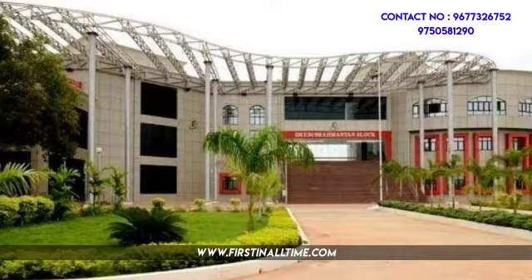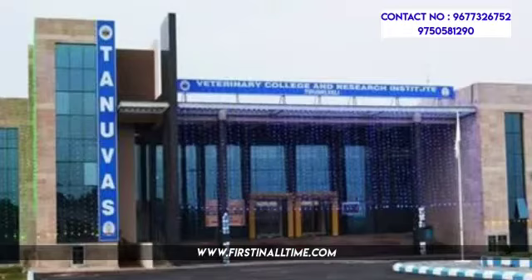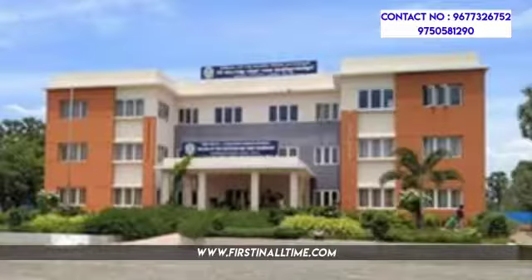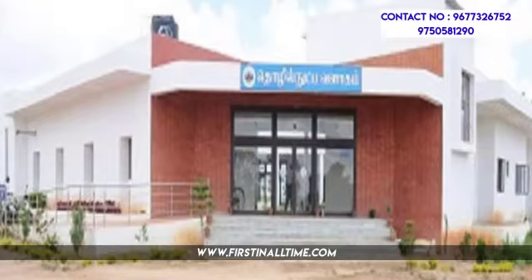Top colleges include the Indian Institute of Food Processing Technology, JEEE College of Engineering, Tanvos College of Food and Dairy Technology, College of Fish Nutrition and Food Technology, and College of Poultry Protection and Management.